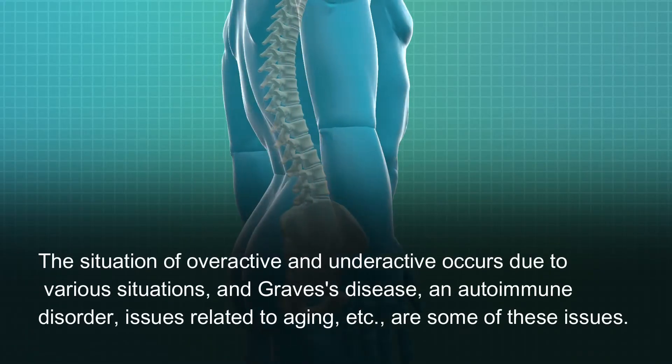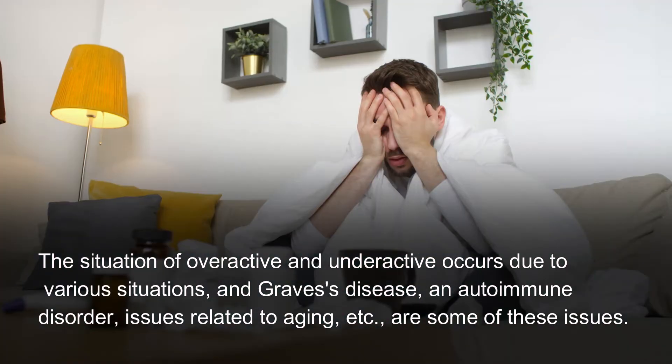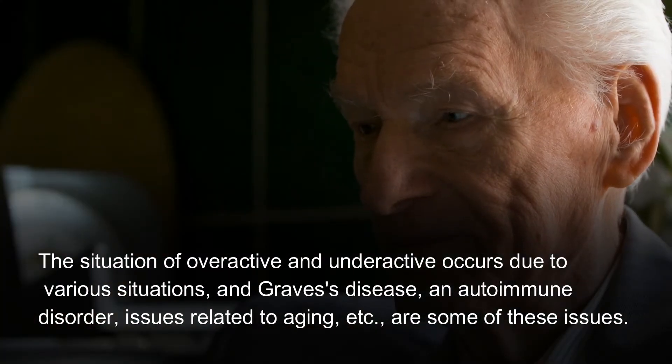The situation of overactive and underactive thyroid occurs due to various situations, including Graves' disease, an autoimmune disorder, issues related to aging, and other such conditions.